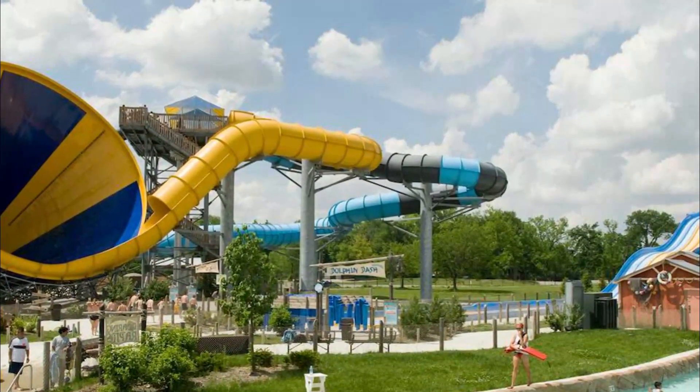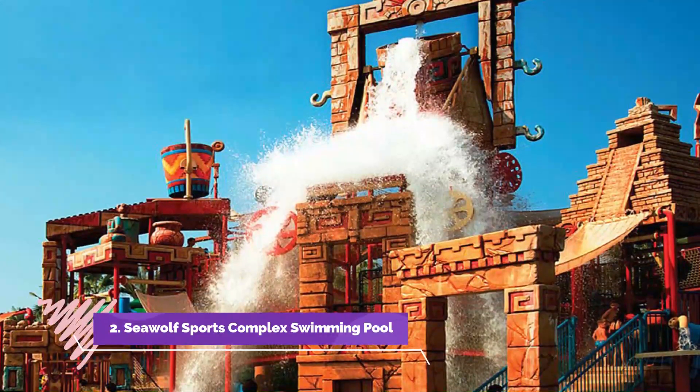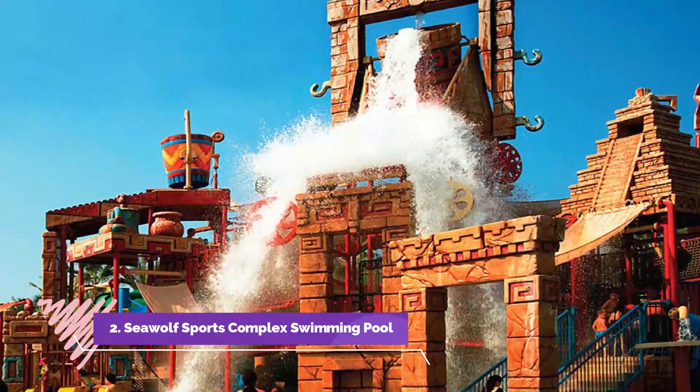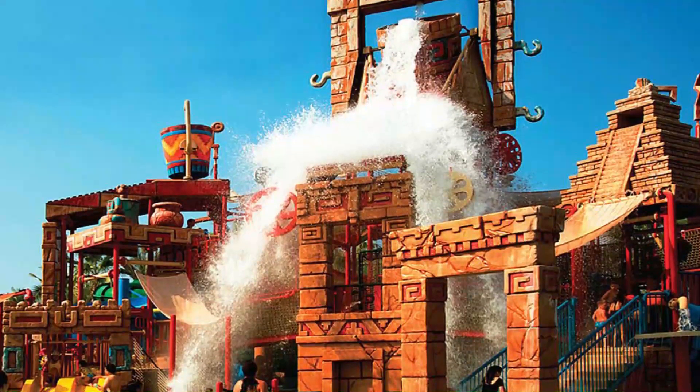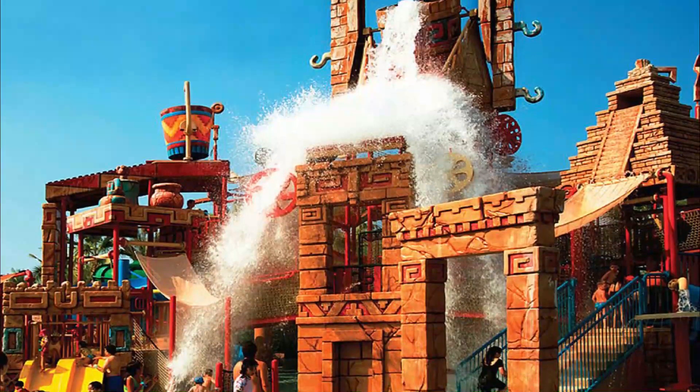Number two: Sea Wolf Sports Complex swimming pool. All attractions are located indoors and away from the bright sun. Although it is located on the University of Anchorage campus, the Sea Wolf Sports Complex swimming pool is open to the public.